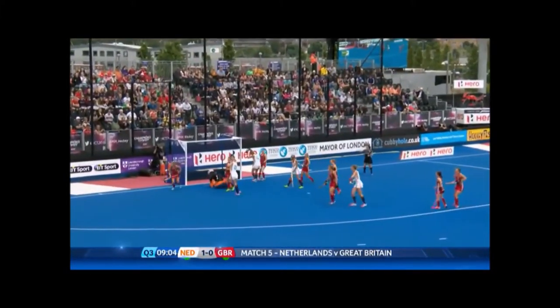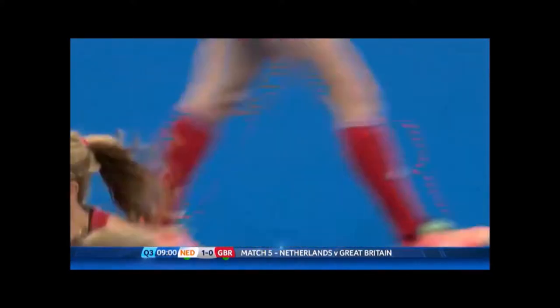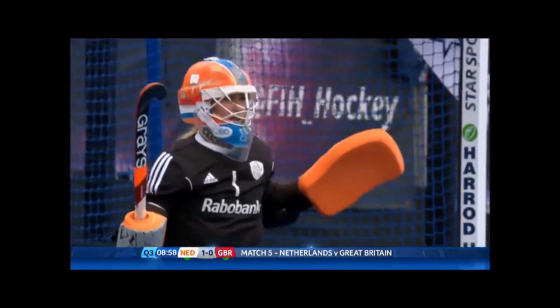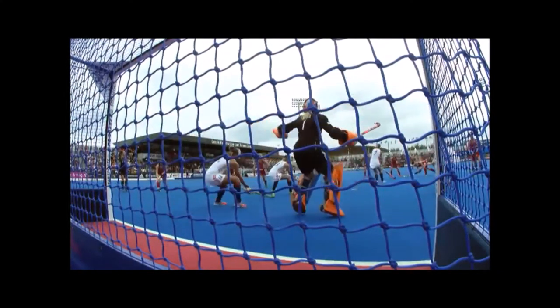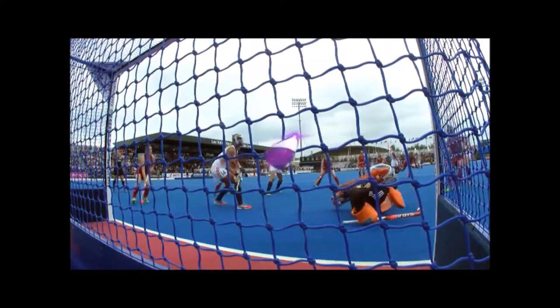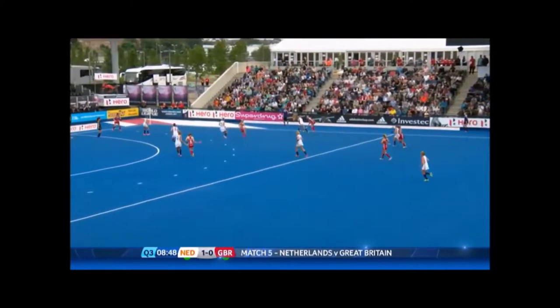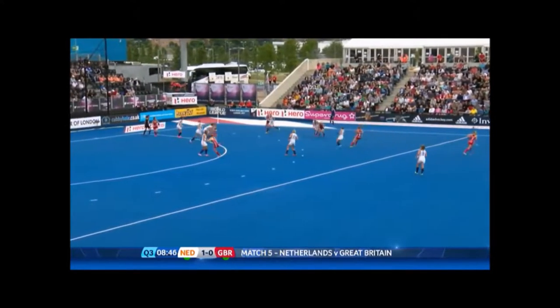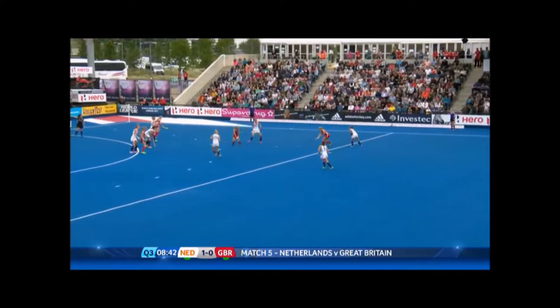It goes to Cullen who gets it on target, but Sombrook gets the right pad there and deflects it away. The ball goes out to Christa Cullen from the top — you can see from this angle she's going bottom left as you look at the goal, bottom right from the goalkeeper — and Sombrook, as she's going down, just managed to get a touch on her pad, weight falling backwards as she gets that ball.